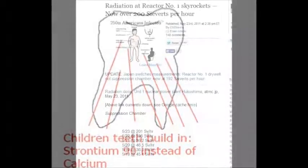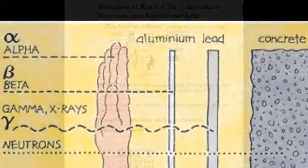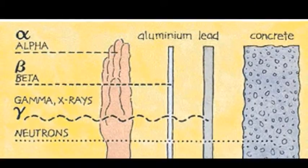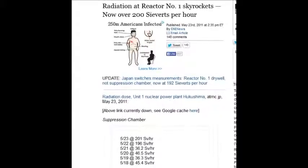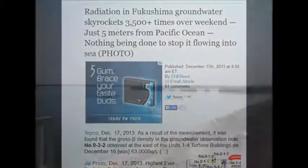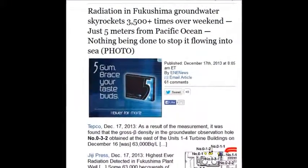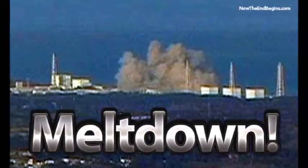Radiation at reactor number one skyrocketed on May 23, 2011 — over 200 sieverts. If you get 25 sieverts, you'll die in two weeks. Radiation in Fukushima's groundwater skyrocketed 3,500 times over the weekend, just five meters from the Pacific Ocean. 63,000 becquels per liter — 63,000 disintegrations per second in a liter.